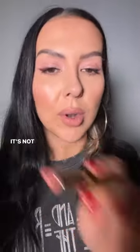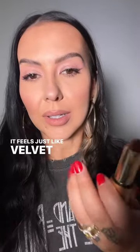It's very long wearing. It's not dry feeling. It feels just like velvet, like the texture of velvet.